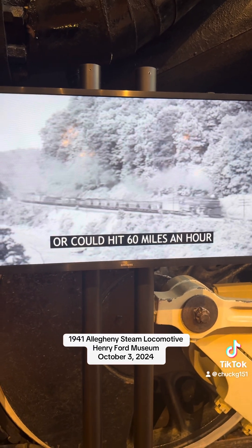The life of the wonderful Alleghenies was happy but short. In 1952, the C&O started replacing the great steamers with more economical diesels. By 1956, all of the Alleghenies were retired and awaiting the scrapper's cutting torch.